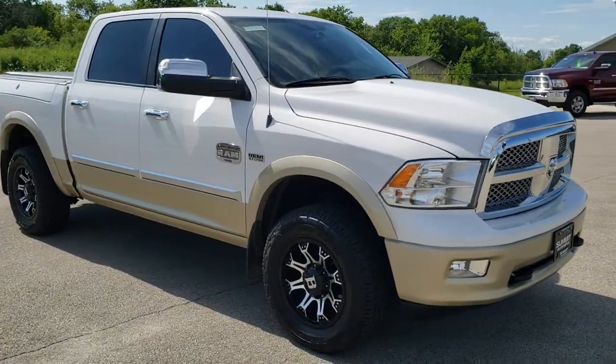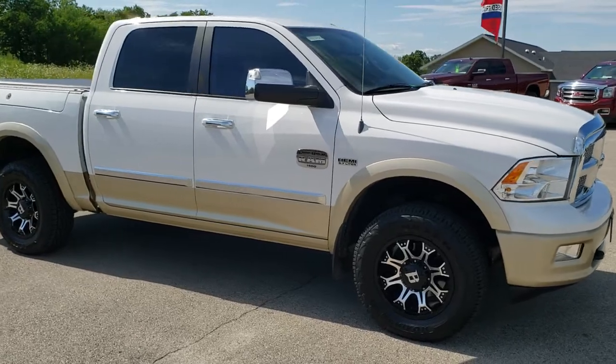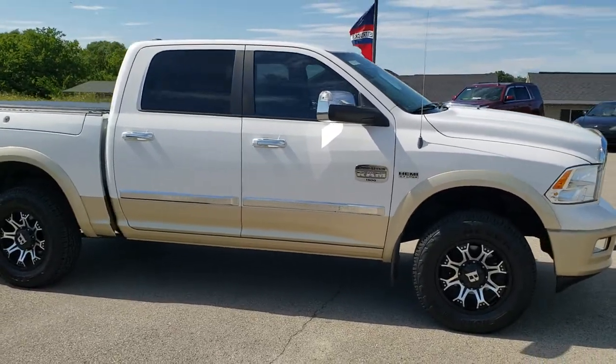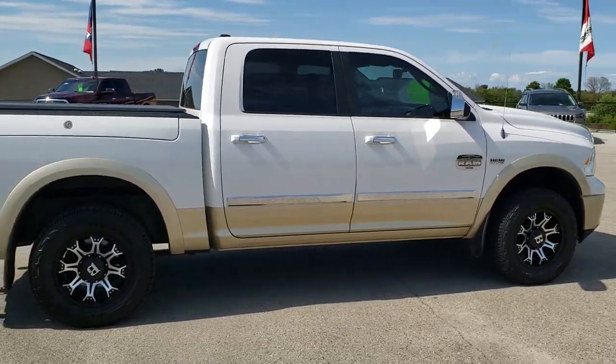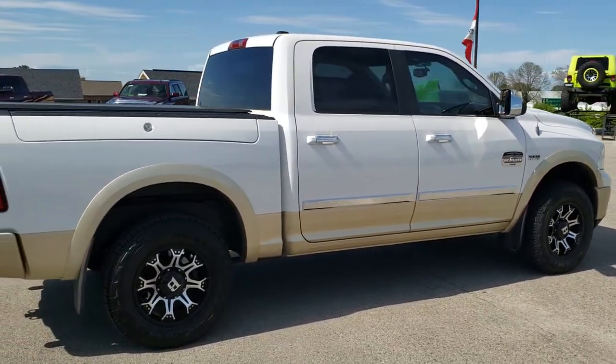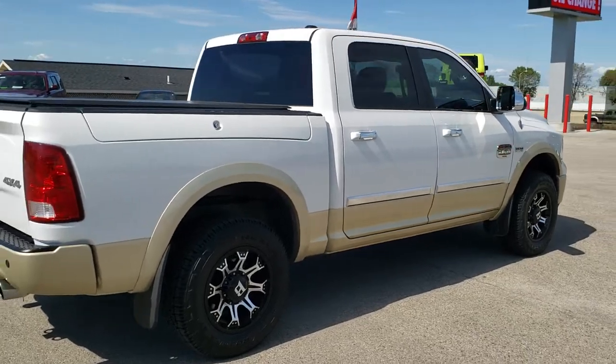This truck has the 5.7 liter V8 Hemi motor. It has been fully safetied and inspected by our service shop. It has a fresh oil and filter change, all the fluids have been checked and topped off, and this truck is 100% ready to go.